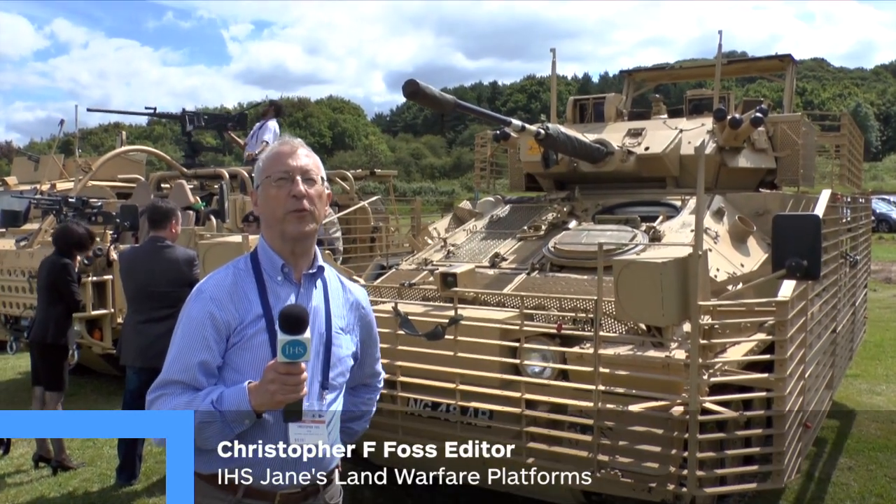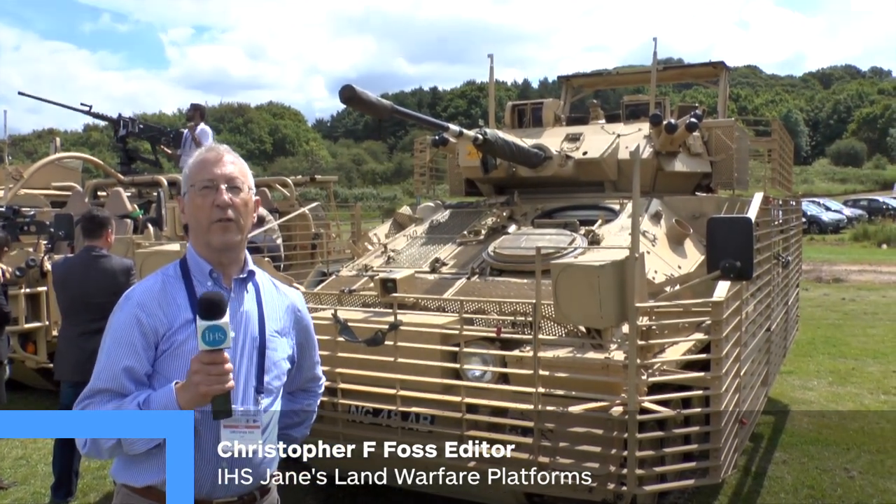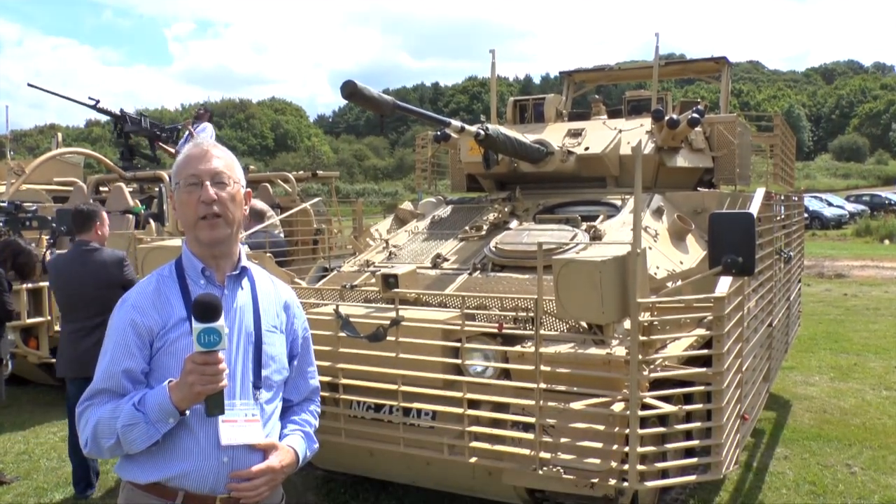The Scimitar is still the main reconnaissance vehicle of the British Army. It was originally developed by Alvis and the then Fighting Vehicles Research and Development Establishment almost 40 years ago. Since then it's been continuously upgraded.